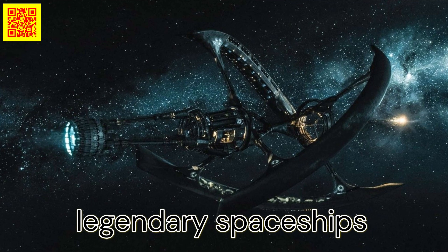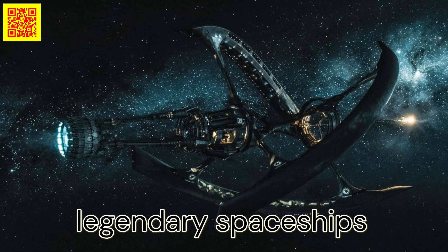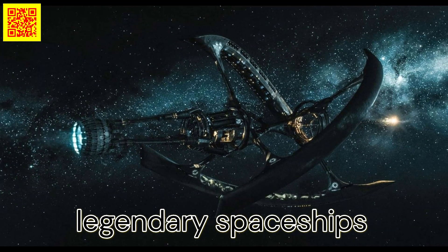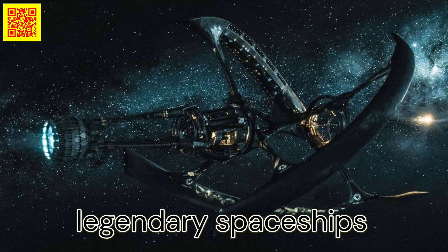The starship Avalon in Passengers (2016) transports passengers across space to distant colonies, with travelers in suspended animation for the 120-year journey. While grounded in science fiction themes, the ship's design draws inspiration from real-world science.